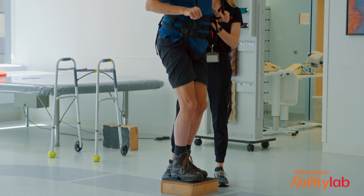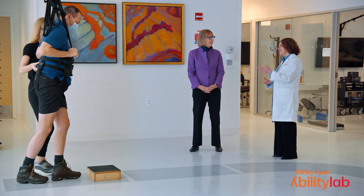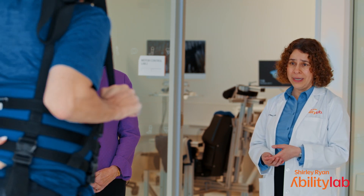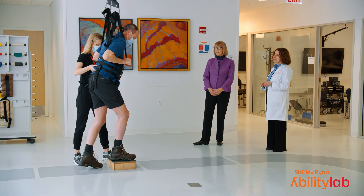He just had stimulation for 30 minutes, and now he's doing physical therapy. This is Jim. Jim has been working with us for over a year and has received several sessions of stimulation and exercise rehabilitation. When Jim came to Shirley Ryan Ability Lab in Chicago, he was not able to walk. Good job, Jim.